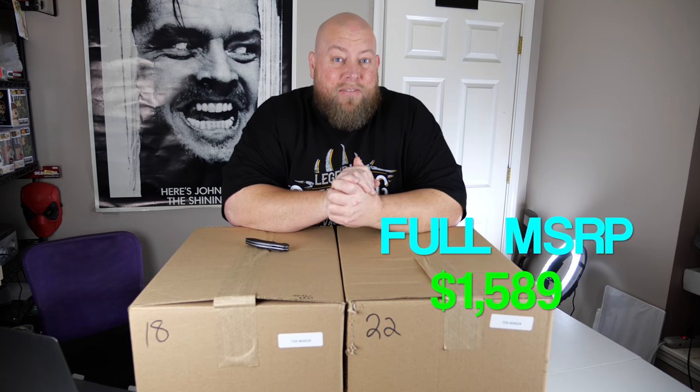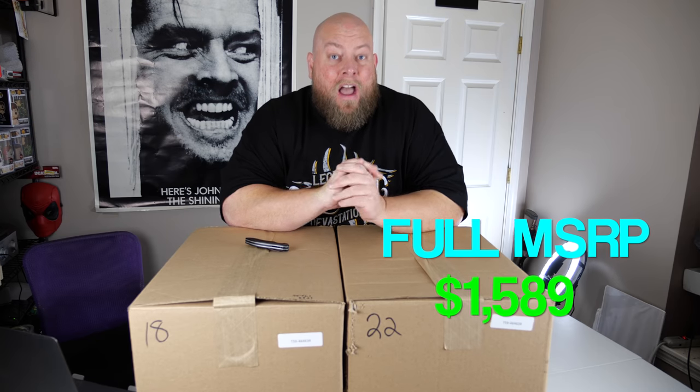The full MSRP of all three boxes was $1,589 on Amazon.com, because all three came from Amazon originally — these are all customer returns. Pretty much people bought them, changed their mind, and returned them. Some will come back brand new, some very used, and some completely destroyed. It's a gamble, and that's all part of pallet flipping.